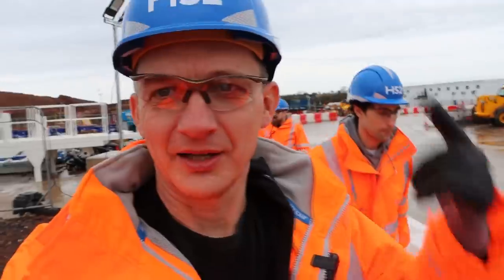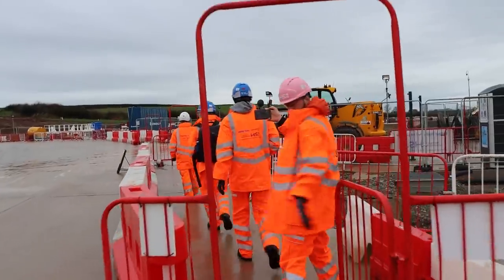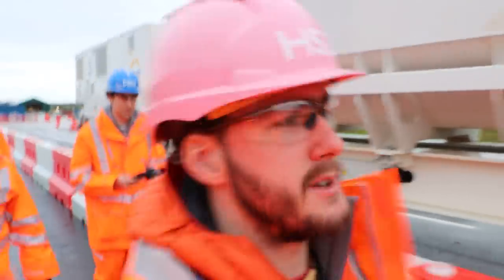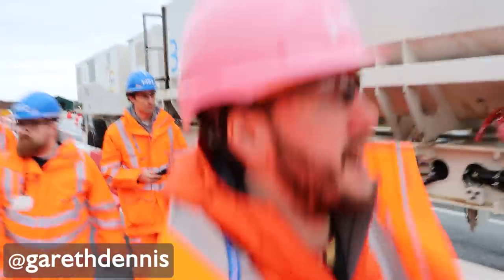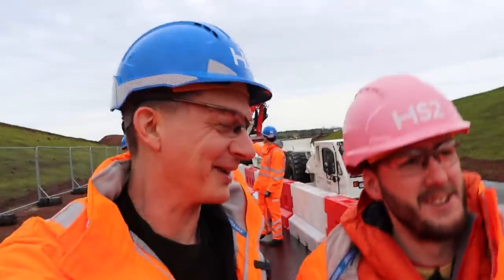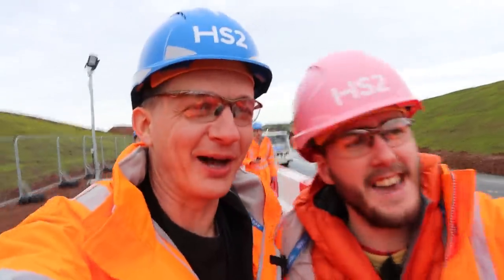Helmet, gloves, glasses, orange PPE are on. Gareth is ahead of me filming — I'll probably be in his video, I'll probably be in mine. We're heading for the tunnel portal at Long Itchington which goes under the woods. I'm about to do a cut gag where I make reference to the Thunderbird Seamshin again. Double video camera action, where the two of us are filming simultaneously — will this make it into the edit?